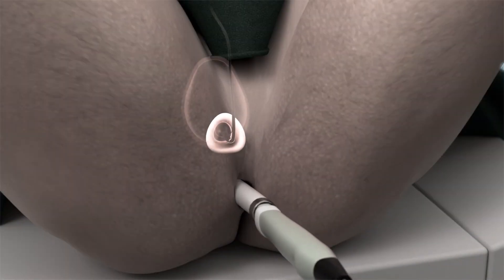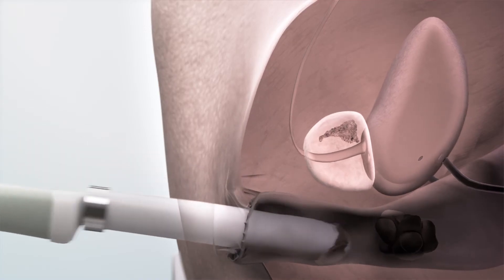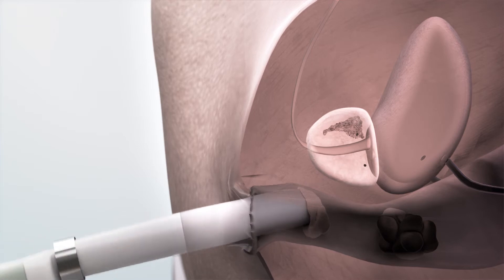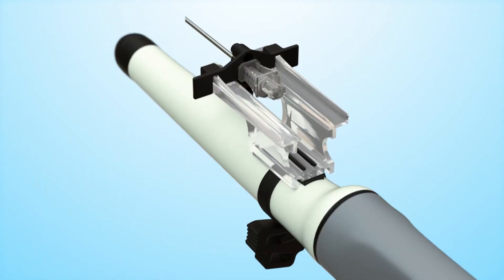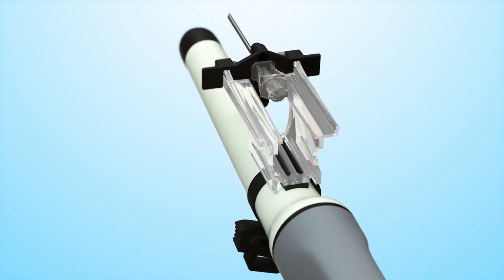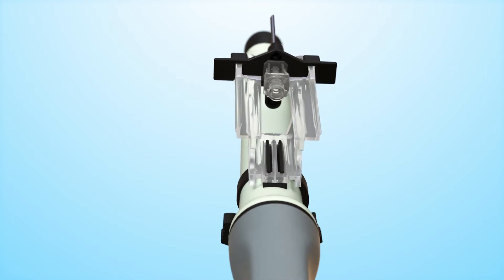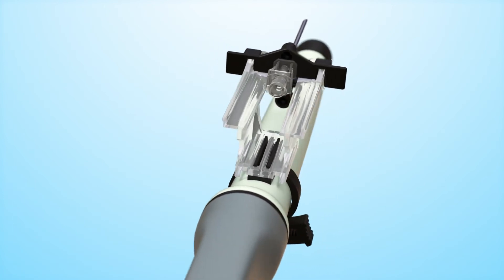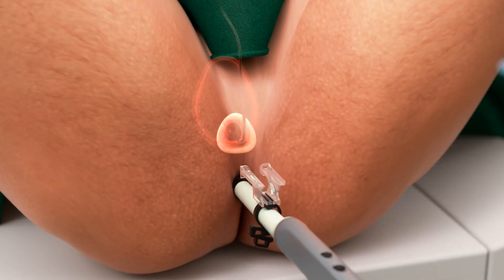For over 30 years, the transrectal path has been the standard method to biopsy the prostate. Infectious complications and false negative results are of paramount concern. The Precision Point Transperineal Access System allows strategic transperineal sampling without the need for a bulky and expensive stepper unit, yet maintaining the speed and flexibility known by urologists currently using the transrectal approach.